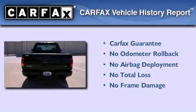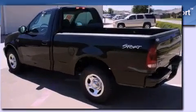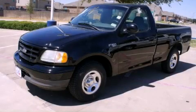Not to mention that this Ford qualifies for the Carpac's buy-back guarantee. This vehicle won't last long at this price. Call and arrange a test drive now.